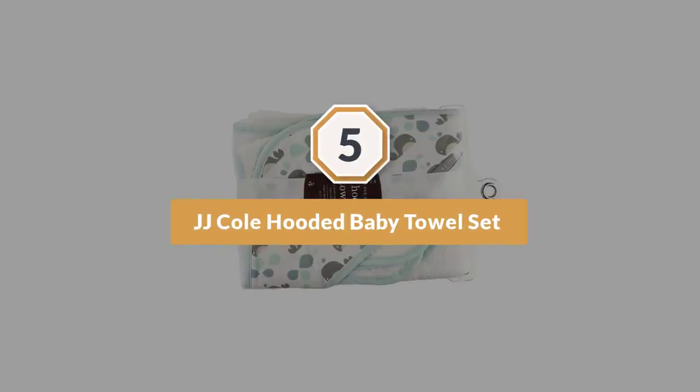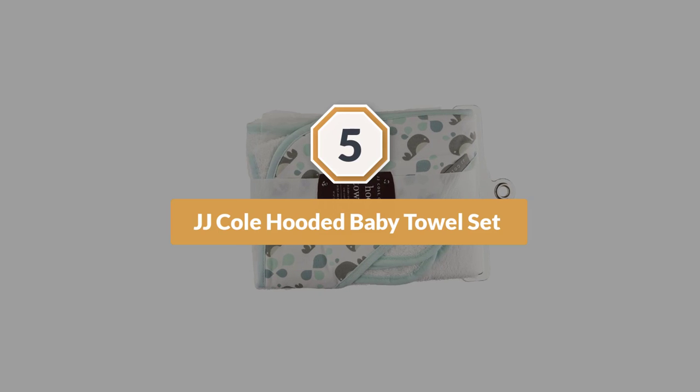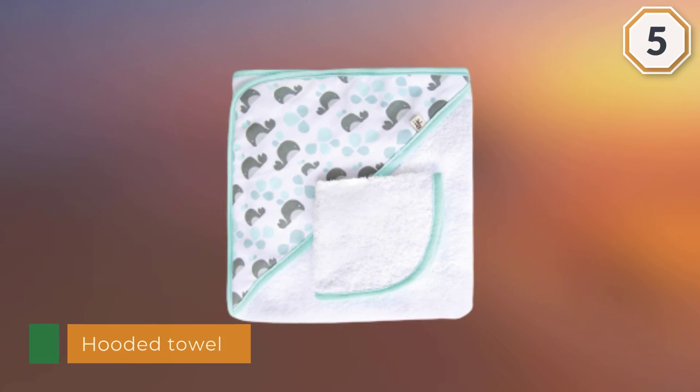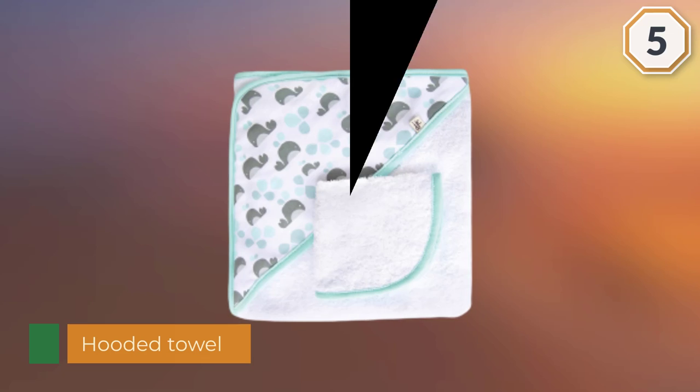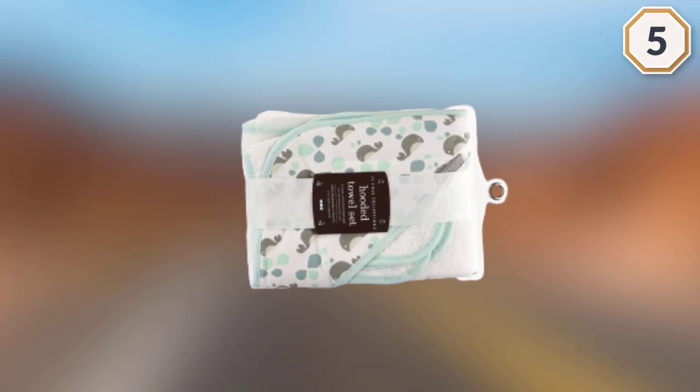Number five: JJ Cole hooded baby towel set. This set comes with a hooded towel and a color-coordinated washcloth. There are six different color options, so you'll find one that goes with your bathroom decor, and the prints are modern and stylish.